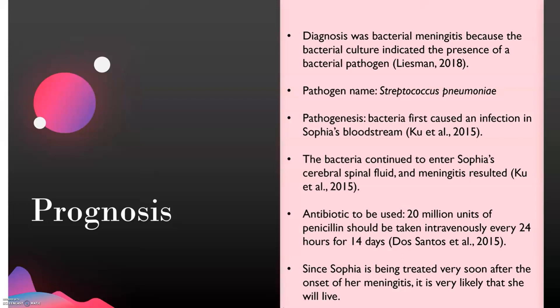Since antibiotics cannot kill viruses, they are ineffective against viral meningitis, but because Sophia has bacterial meningitis, an antibiotic is appropriate. The antibiotic that can be used is penicillin — specifically 20 million units administered intravenously every 24 hours for 14 days. It is believed that because Sophia is being treated very soon after the diagnosis, she will most likely survive.